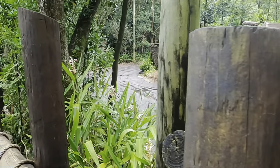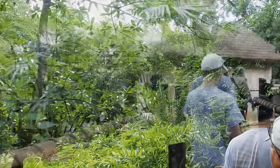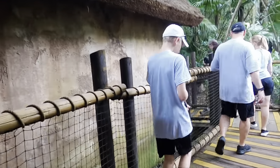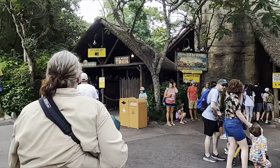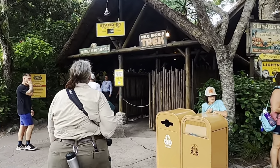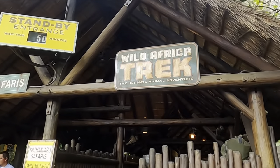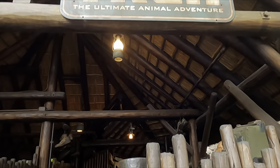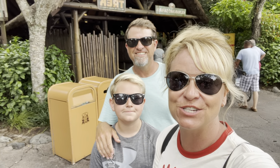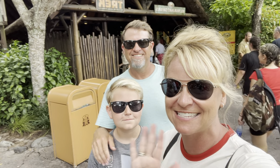After our lunch, we boarded our safari jeep again and off we went for more savannah and more animals. Once back on land, we were guided back to where it all began. We grabbed our things from the holding lockers and headed back into the park to enjoy the rest of our day. Would we do this again? Absolutely. We can't wait to try breakfast next time. The Wild Africa Trek is an awesome experience — thanks for joining us today. We'll see you next time. Bye!